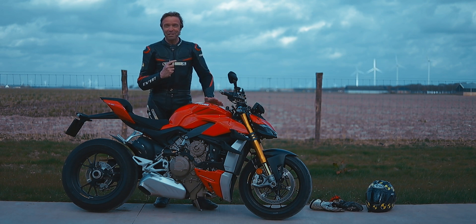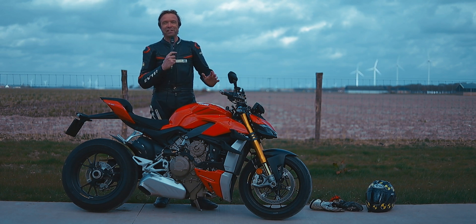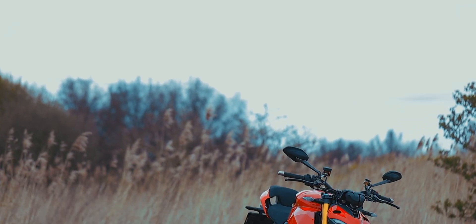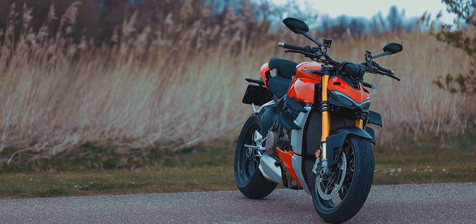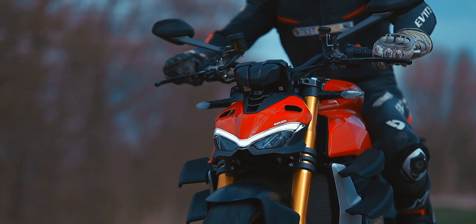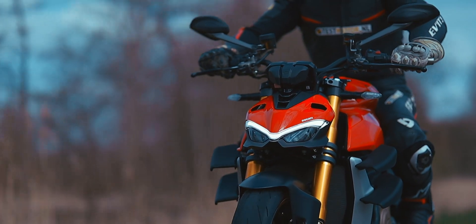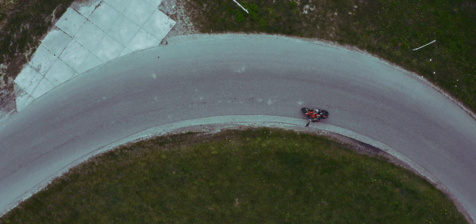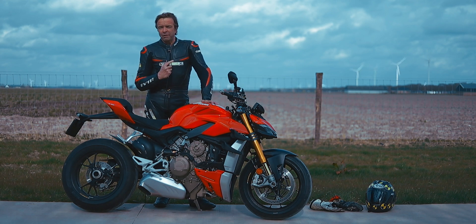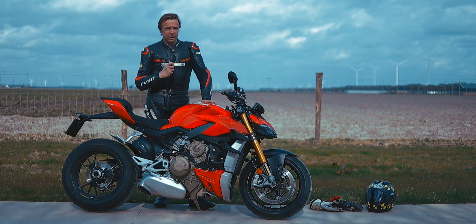This is the Flevopolder, with the Ducati Streetfighter V4. And that is pretty special, because Ducati — Italy — you know it. And we have been able to get one of them. This is it, and we have been able to ride it the whole day. And that is really a win for many people.